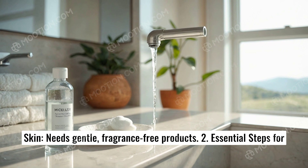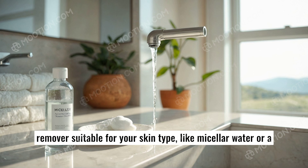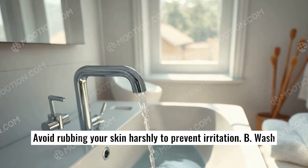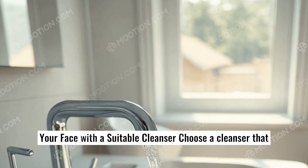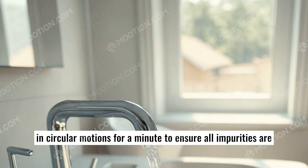2. Essential steps for deep cleansing. A. Remove makeup and dirt — use a makeup remover suitable for your skin type, like micellar water or a cleansing oil. Avoid rubbing your skin harshly to prevent irritation. B. Wash your face with a suitable cleanser. Choose a cleanser that matches your skin type: gel, foam, or cream. Massage your face in circular motions for a minute to ensure all impurities are removed.